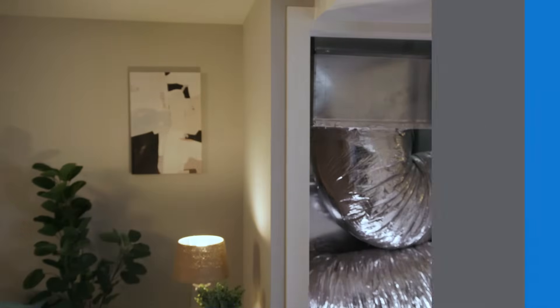I'm Tom with EPB and right now we're going to learn more about ductwork and how you can take care of yours. We found our EPB Energy Pro expert Nate Thomason. Nate, we're talking about ductwork today — why is it so important to have well-maintained ductwork?